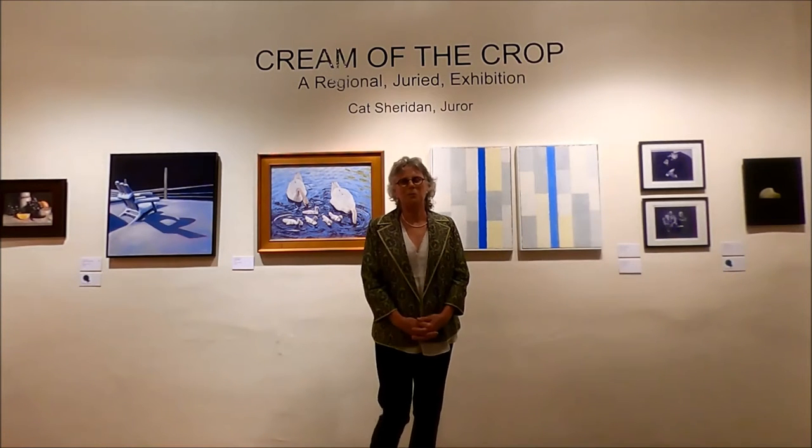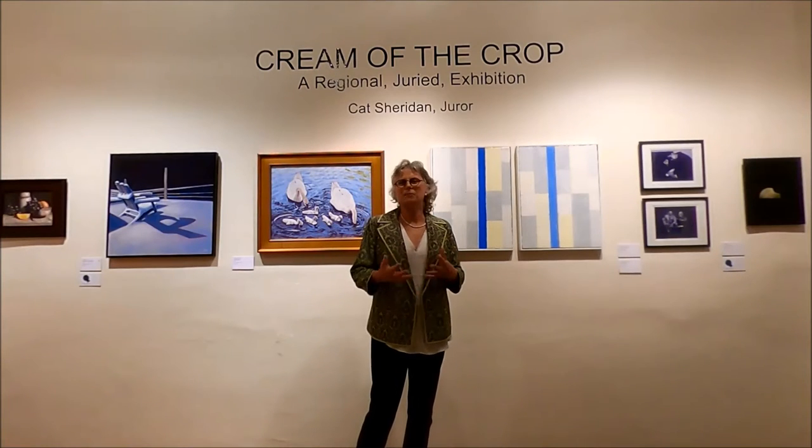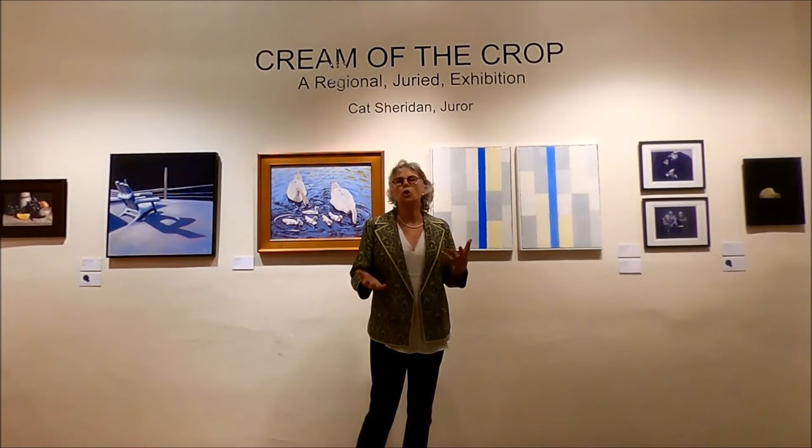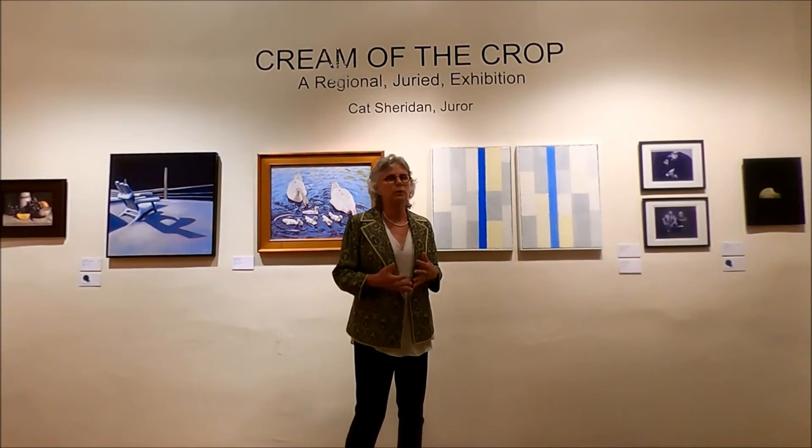Welcome back to the Cream of the Crop 2021. We're just going to go through the gallery and look at a few of the pieces. There are so many pieces we can't really hit them all, but I like to show the breadth and the depth of what we have been able to bring in an exhibit.